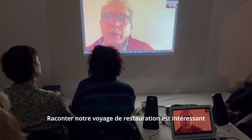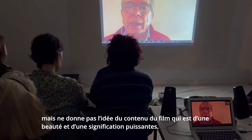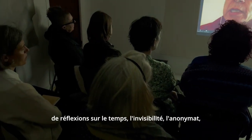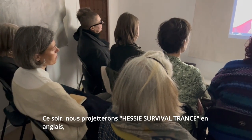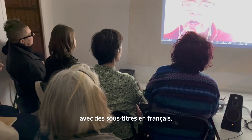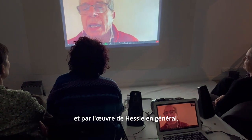Recounting our restoration journey is interesting, but it doesn't really give a sense of the powerful, beautiful, and meaningful content of the film. Hopefully the restoration allows us to better experience Hesse's evocation of existential questions, musings on time, invisibility, anonymity, diaspora, nature, and graphic expression. Tonight we will show Hesse's Survival Trans in English with French subtitles, and immediately following the film, Katie will perform a painting inspired by Hesse and Mithia's film and by Hesse's work in general.